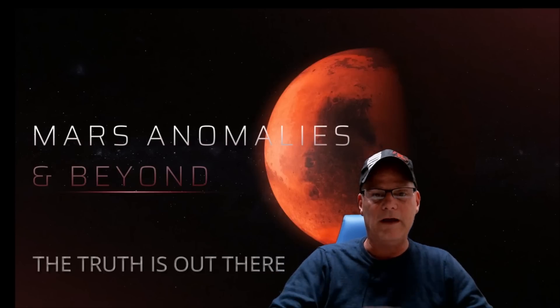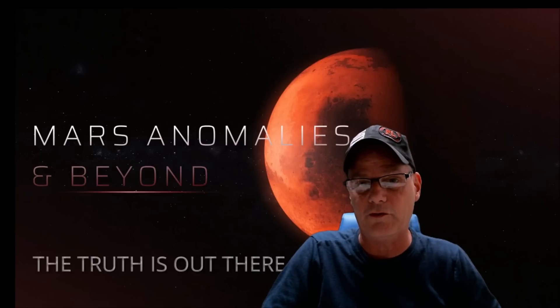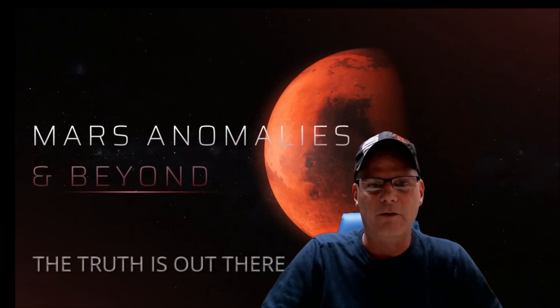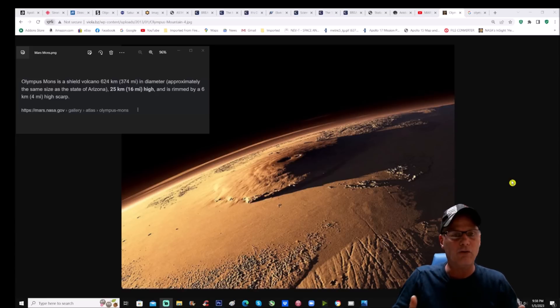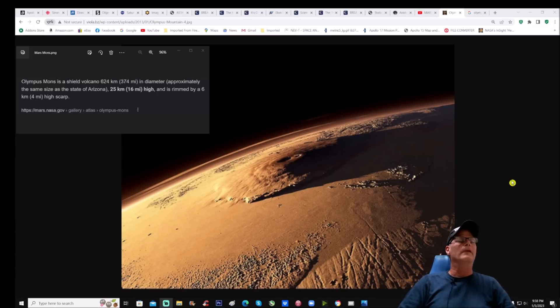This one is pretty interesting — this is about Olympus Mons, the largest volcano in our solar system. Olympus Mons is a shield volcano, 624 kilometers (374 miles) in diameter, approximately the same size as the state of Arizona, which is crazy. It is 25 kilometers or 16 miles high and is rimmed by a six kilometer, four mile high scarp.